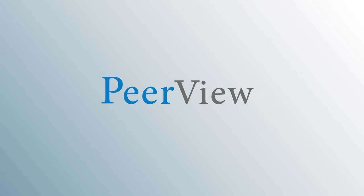Download materials and complete the post-test for instant credit at peerview.com/ZDH860. This program was supported by an independent educational grant from Gilead Sciences Incorporated, certified by PVI Peerview Institute for Medical Education, and developed with educational partners GRASP and Living Beyond Breast Cancer.